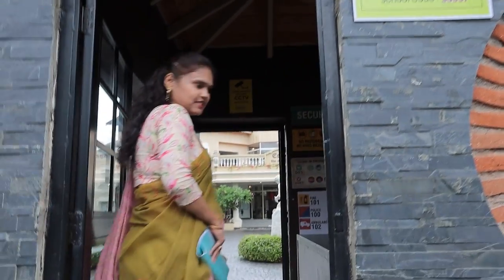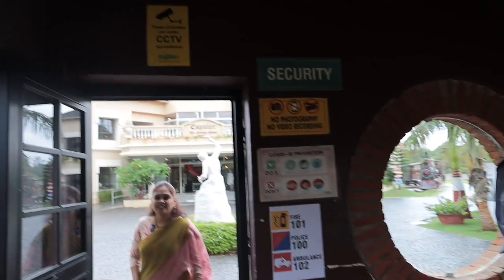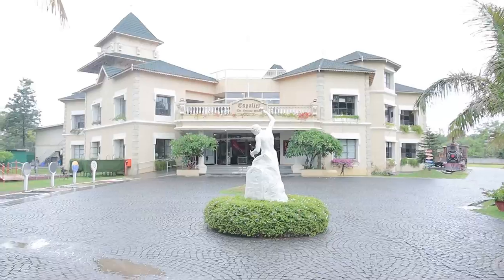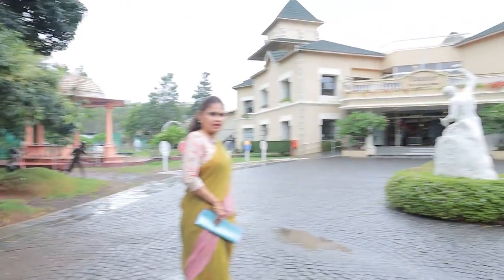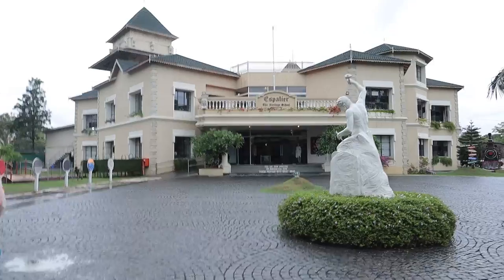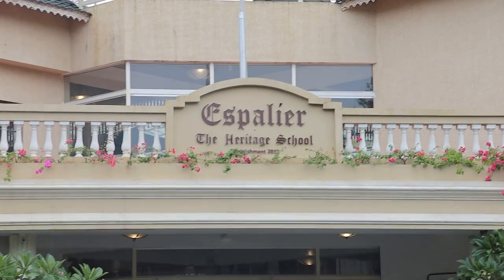As I walk inside, you are now entering the serene, beautiful campus of Espalier Heritage School, made in the lap of nature and designed to be nature-friendly. On the main building, if we zoom in, the school name is displayed.